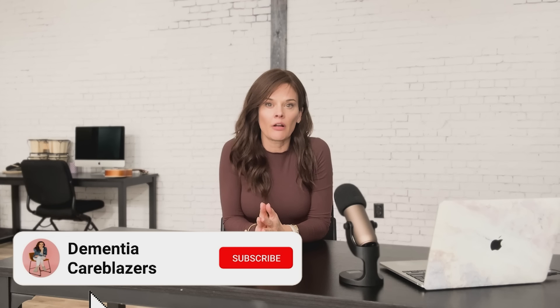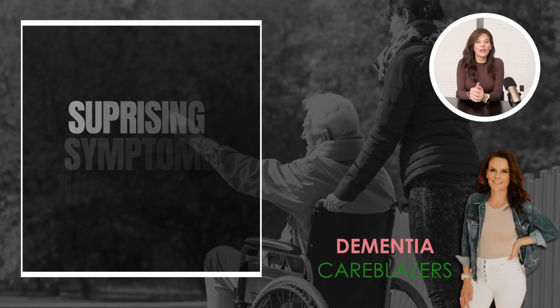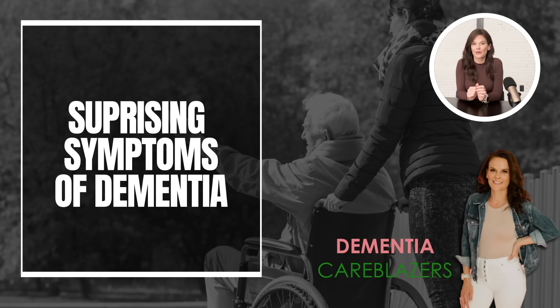This video is part three in a series called Surprising Symptoms of Dementia. I'm going to share five symptoms of dementia that are common but not talked about a lot. The fifth one is super common and causes a lot of frustration for caregivers. How many of these symptoms have you noticed in your own loved one with dementia?